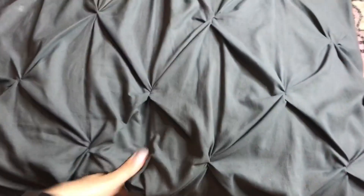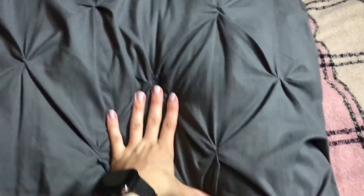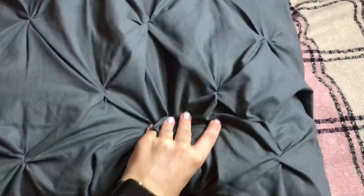It is like the perfect firmness for me. I sleep on my side, so I do love something a little bit firmer and a little bit fluffier, and this is just the perfect thing. And like I said, you're not going to have any feathers poking you, which is like the worst thing.